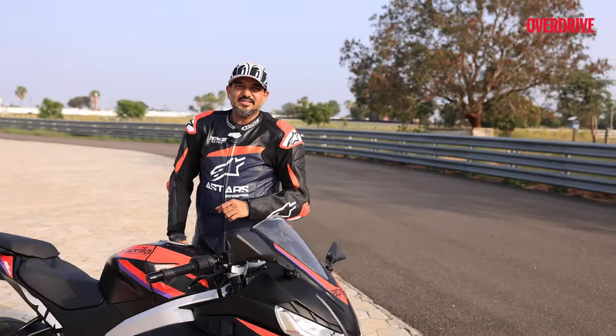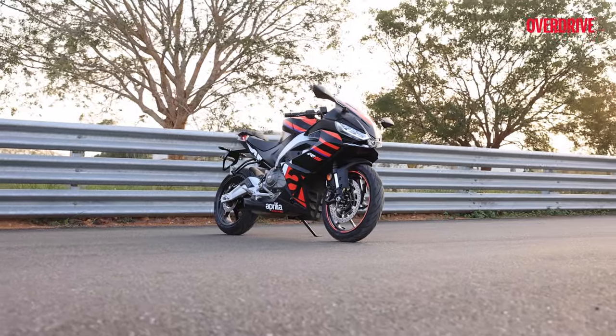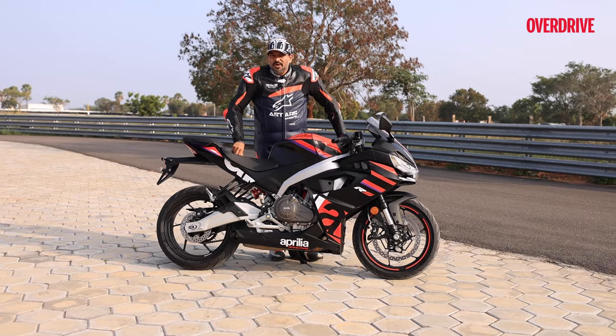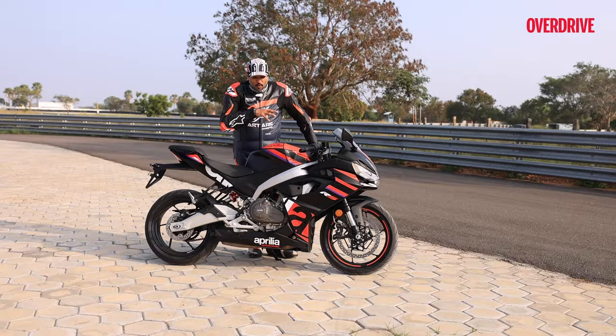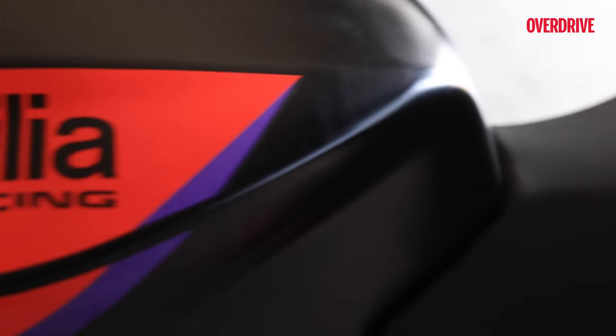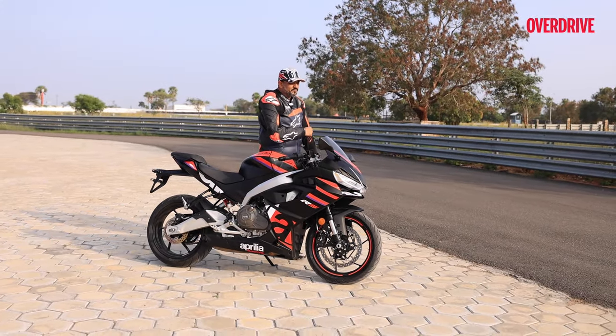The RS457 is styled to follow the same design direction as the bigger RS models from Aprilia — the 660 and the V4. Design has got you covered, and even the engine has got you covered: it's a parallel twin motor, it's powerful, it's punchy. All of this you get at a price that won't really break your super sport budget. These bases are definitely covered, but we have seen full-faired machines from other manufacturers as well.